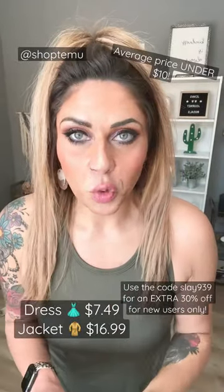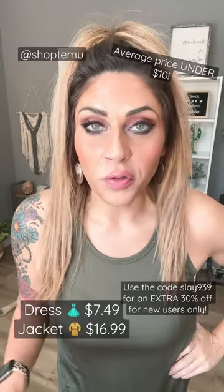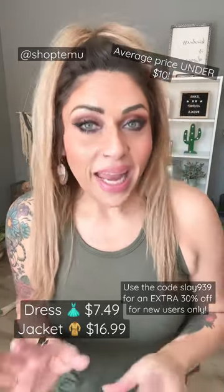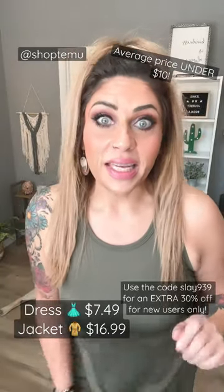Remember a couple weeks ago I shared a short here on YouTube about Temu and how much I love them for affordable clothing while losing weight. Well, I want to show you this adorable dress and how to jazz this up, especially in the colder months and moving into spring.